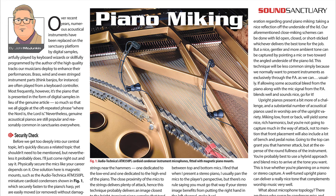Churches are one of the few venues where, more often than not, an acoustic piano is part of the sound. Our man in the pews, John McJunkin, examines the issue of piano micing from all the angles with a collection plate of useful tips.